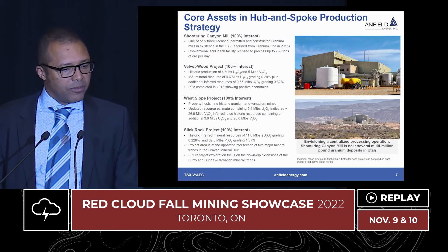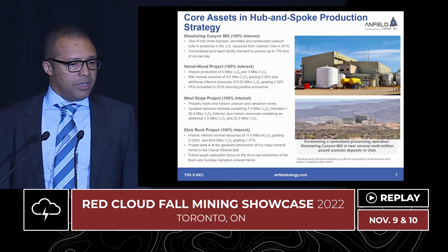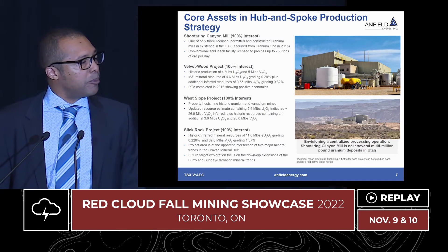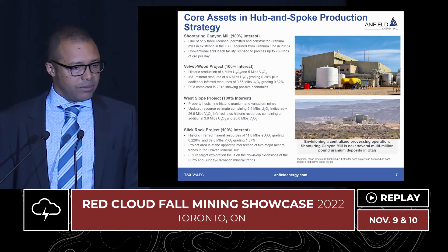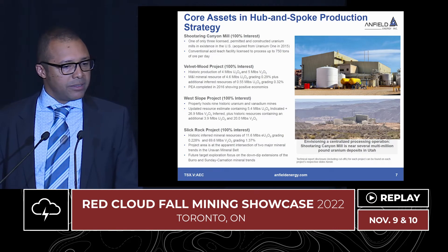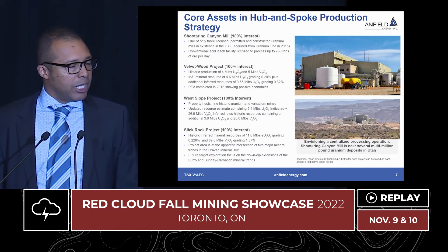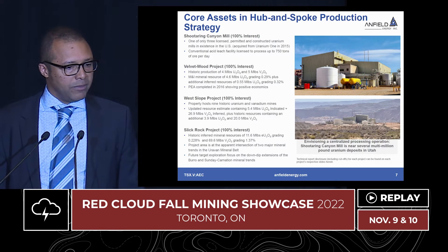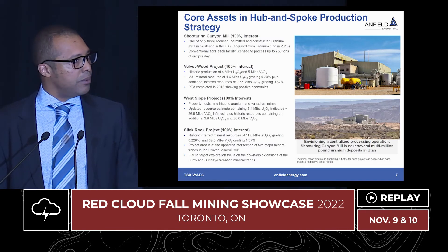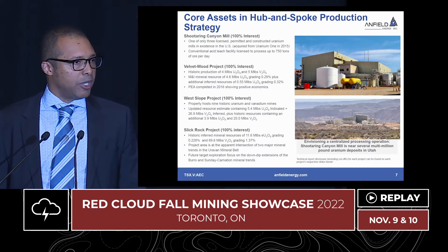The West Slope project was acquired from Cotter Corporation, which is owned by General Atomics, a weapons defense manufacturer out of California — a multi-billion dollar private company. Back in 2018, we acquired 11 million pounds of uranium and 53 million pounds of vanadium at this site. West Slope consists of nine mines. We have put a resource out for four of the nine mines, which returned 5.4 million pounds of uranium and roughly 27 million pounds of vanadium. That would likely be the second feed into the mill following Velvet Wood. The other five projects we may look to combine with the Slick Rock project given proximity, giving us a pipeline of more than 20 years of production of both uranium and vanadium.